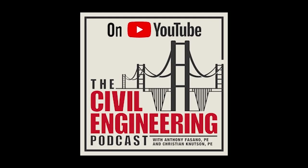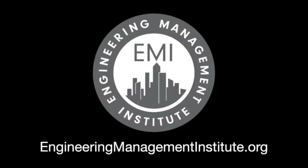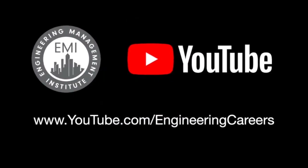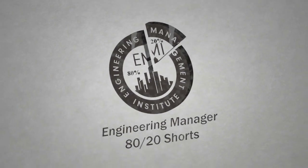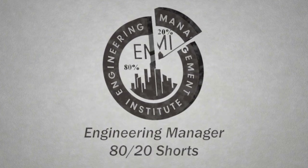We're going to take a short break and come back with Jason for the civil engineering hot seat, where we'll pepper him with a few more career-related questions. This episode is produced by the Engineering Management Institute — subscribe to our YouTube channel for more podcast episodes and our Engineering Manager 80-20 Shorts videos published weekly.